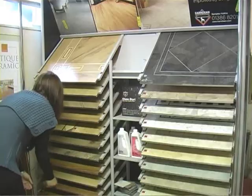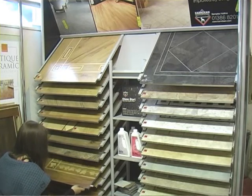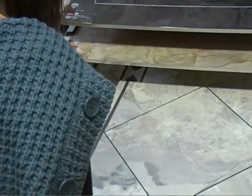We also supply Karndean International Flooring. It's an engineered PVC flooring which will enable you to design a special floor — as complex or as simple as you like — for anywhere in the home.